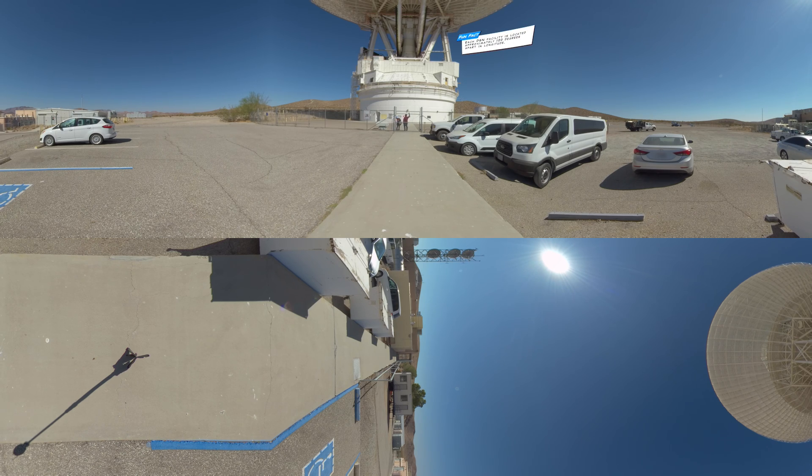The DSN has three antenna complexes evenly spaced around the world in the United States, Spain, and Australia. That means that as the world turns, at least one antenna complex can always contact spacecraft no matter where they are in the sky above Earth.